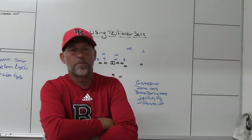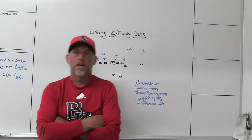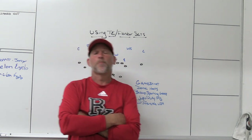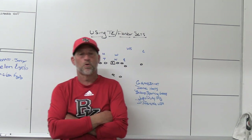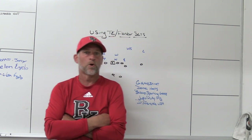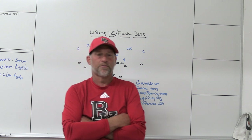Hey, what's up guys? Coach Mack, PlayFestFootball. Today I'm going to look at using tight end flanker sets on offense — specifically the one that's been the most prevalent over the last couple of years. I'm going to look at the one we see most when we play defense, and go through why I think they can be so effective.